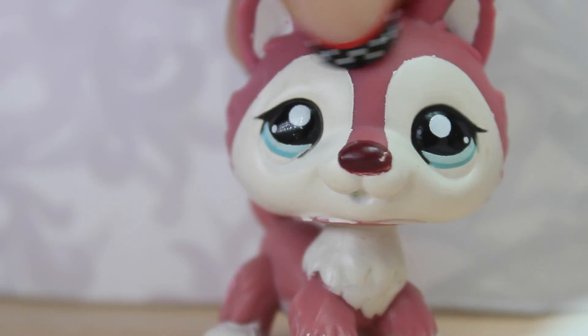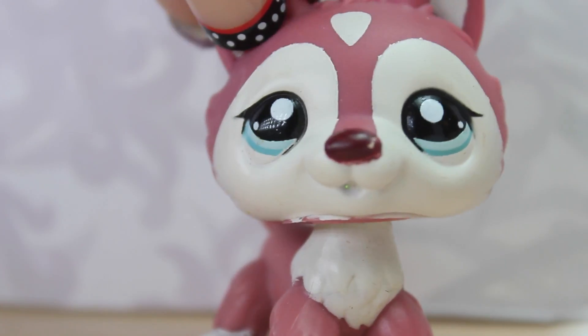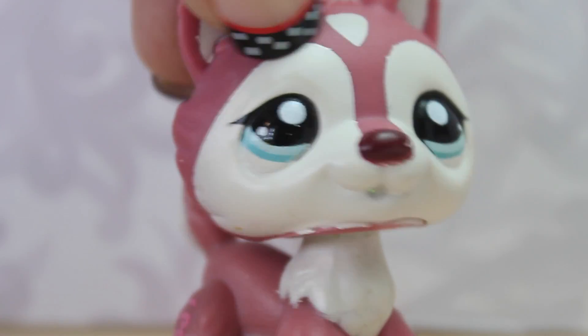Hey everyone! On my last live stream, it was requested that I do a collection video. So today, I'm going to show you guys my collection of LPS babies. Let's get started.